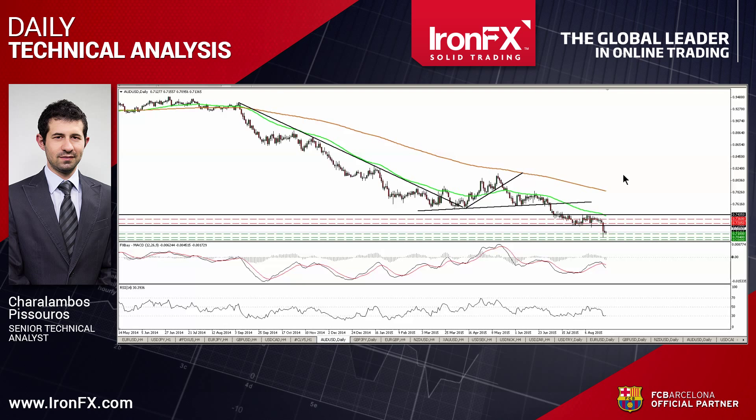So that's it for today. For more analysis and charts, please read the full comment on ironfx.com. You can also follow us on Twitter, like us on Facebook, subscribe to our YouTube channel, or circle us on Google Plus to get more trading ideas. This is Haral Ambos Pisturos, Senior Technical Analyst at IronFX Global, wishing you solid trading.